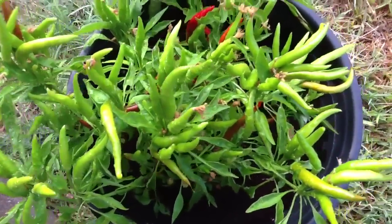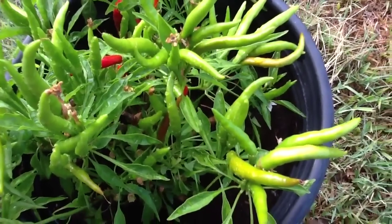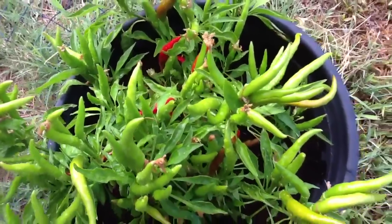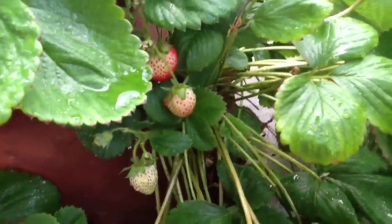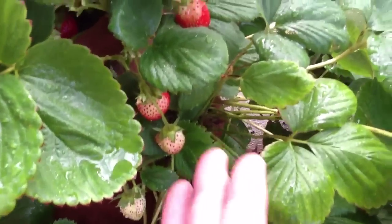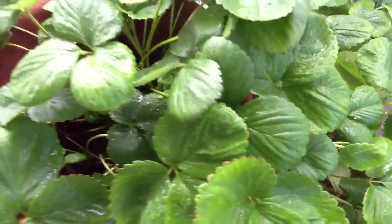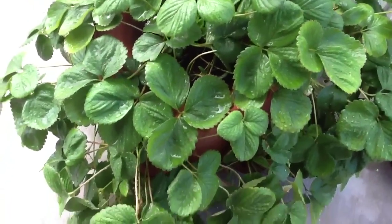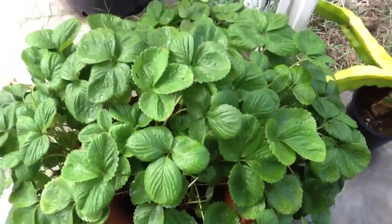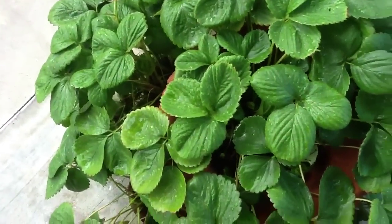These Thai peppers are doing really well — they seem to like lots of heat and lots of humidity. The strawberries are even starting to develop more berries, the plant's doing really well. Last week it looked really sick and I just gave it a little more fertilizer and it seemed to help.